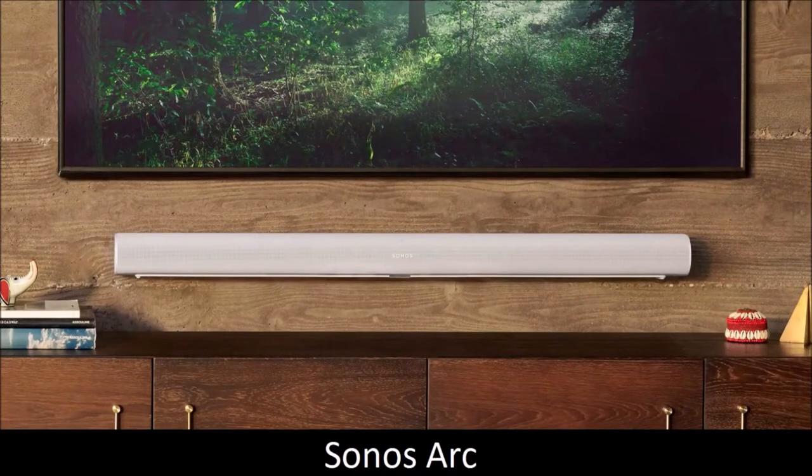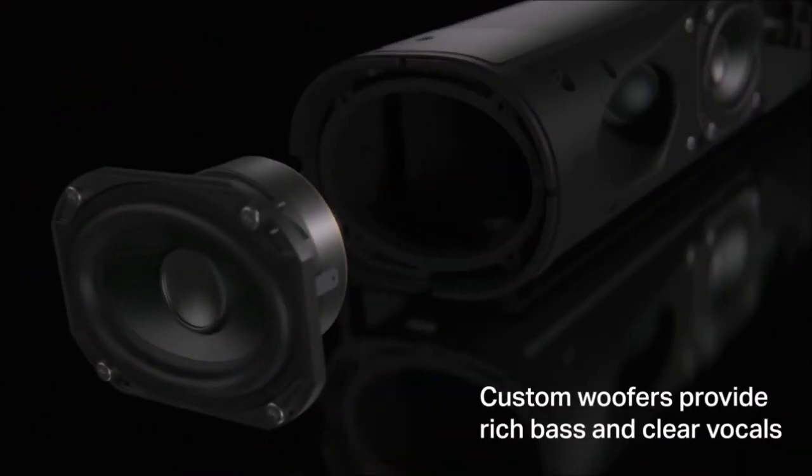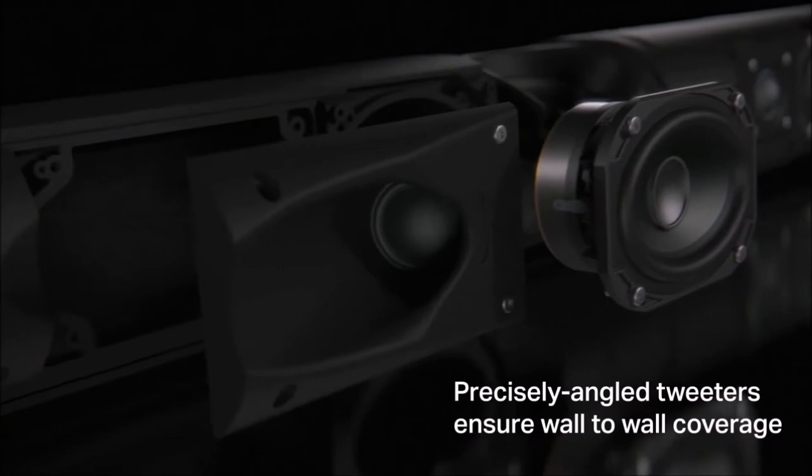Sonos Arc — best Dolby Atmos soundbar. Sonos is famous for its soundbars, and the Arc is their first soundbar fully compatible with Dolby Atmos. This premium soundbar stands out for its gorgeous curved design and is the perfect centerpiece for your living room.